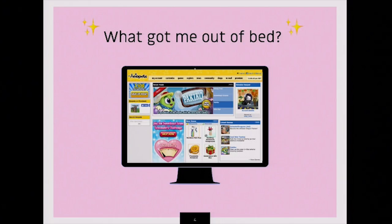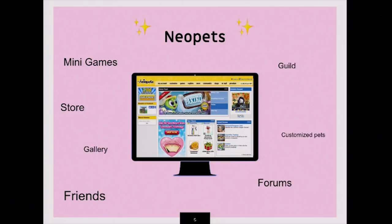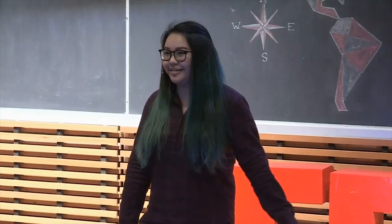It's a virtual pets online game that allows you to customize and own your own cool pets. But there was so much more you could do. You could play mini games, own your own store, your own gallery, join a guild, talk on forums, and make so many new friends. Your goal in the game can shift from week to week, and the possibilities were endless. That's what I loved about it. That's what kept me coming back day after day.